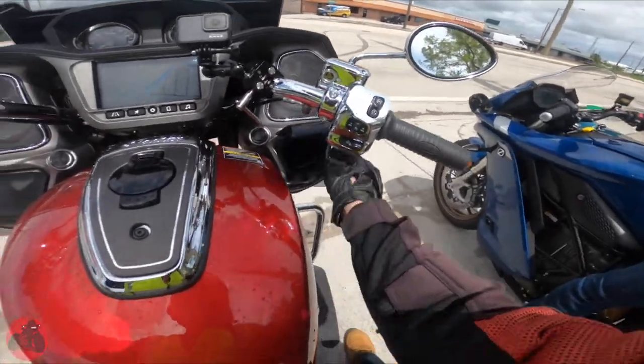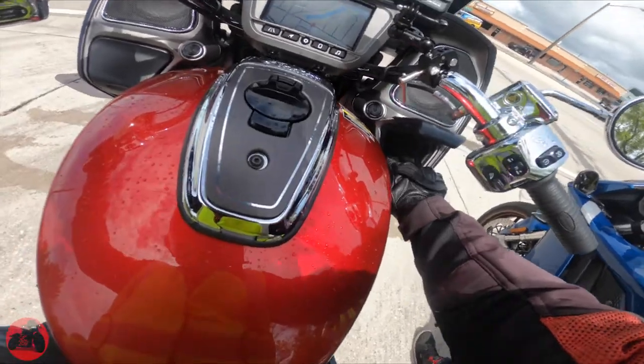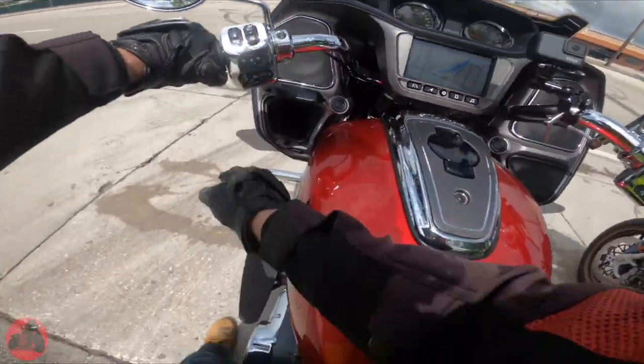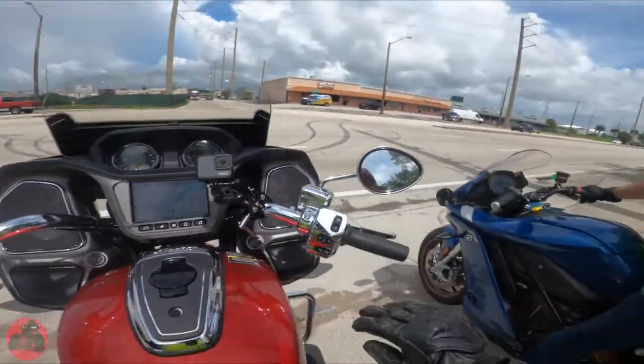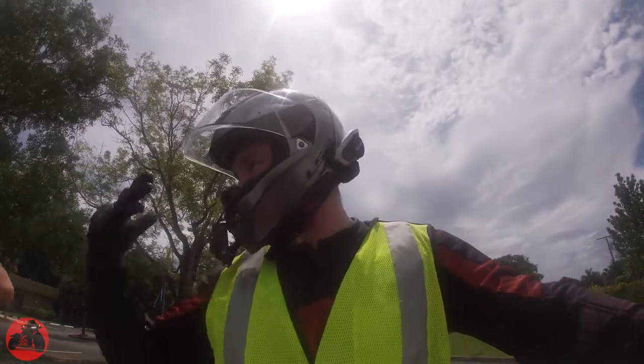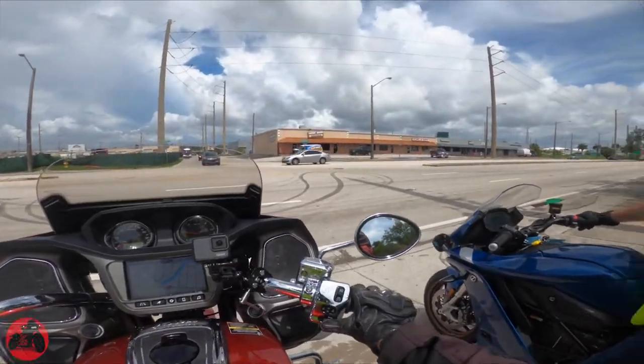Look, you've got all these extra compartments in here. You've got a phone charger in there — looks like a real outlet, a legit whole outlet. And I was getting buffeting — my head was shaking — and all I had to do was just move the windscreen.